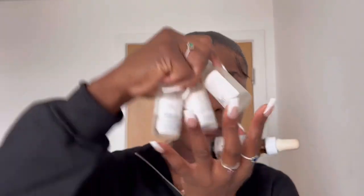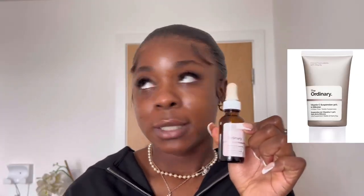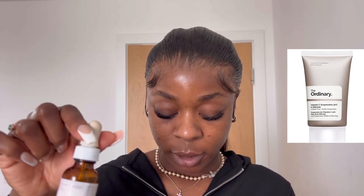For my nighttime routine, after my Duac I also choose one of those three serums. I'll also use either my retinol or my vitamin C — sometimes I skip it; it all depends on how your skin feels. I think it's important to pay attention to whether your skin is feeling irritated or sensitive, because if you're not listening to your skin, it's not going to be nice to you.